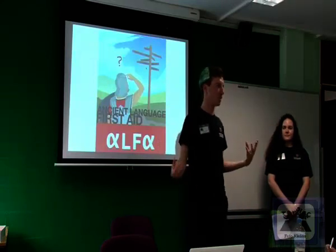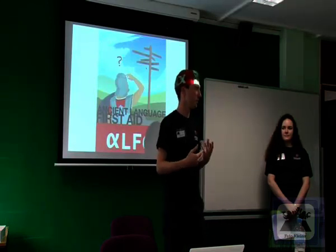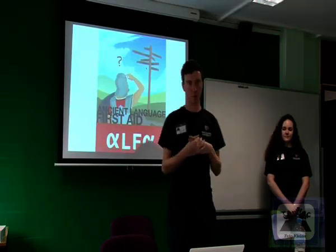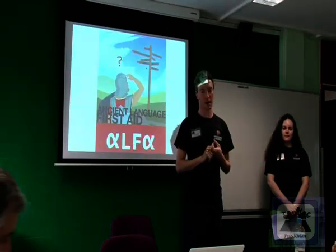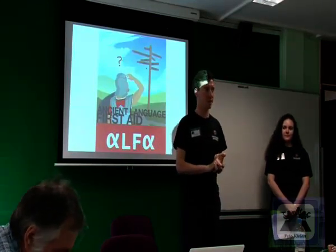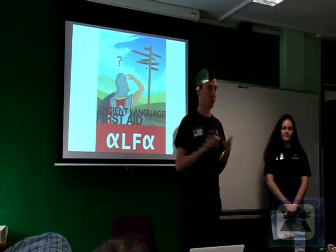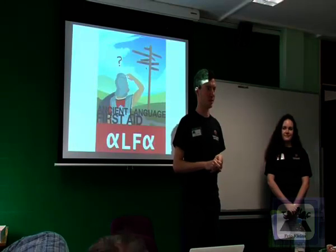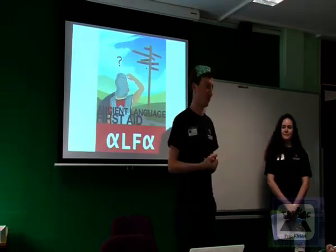Before I explain a bit more about ALPHA, we're just going to introduce ourselves and basically what languages you're studying, and if you know any other languages that you've studied in the past — just for interest's sake, your favourite word so far.